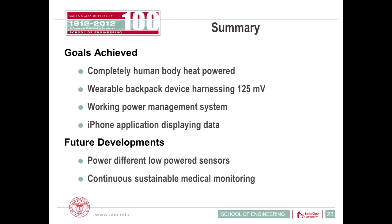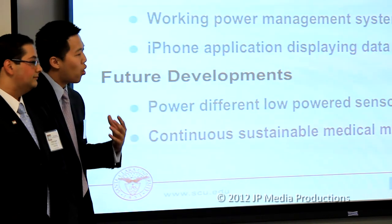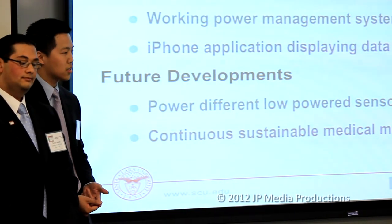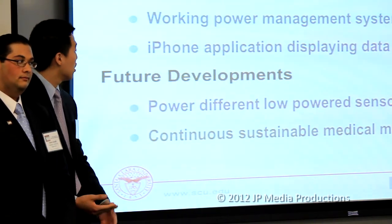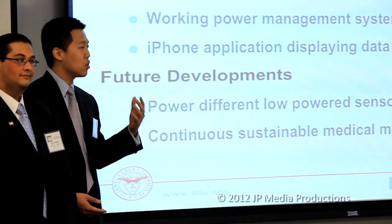About nine months ago we had a very ambitious set of goals. First, we wanted to prove thermoelectric generators can be a reliable energy source for a medical device — and we did that. Second, we wanted to design our own power management system efficient for TEGs and health devices — we designed that and have the PCB design. Lastly, we wanted to transmit data to a user-friendly iPhone application — and we achieved that as well. We now want to branch out further: powering other devices such as noninvasive glucose monitoring systems, and creating a continuous, sustainable medical monitoring system that can be used throughout the entire day.